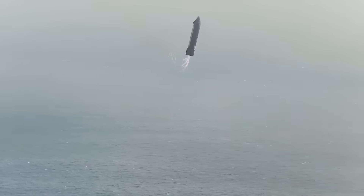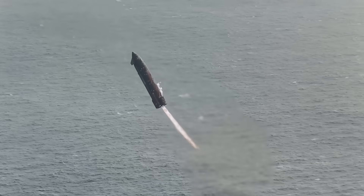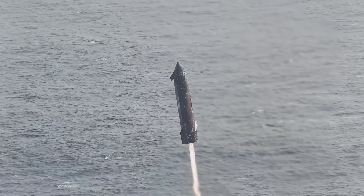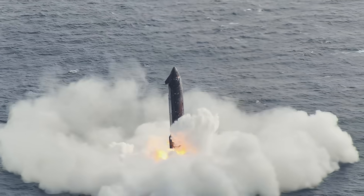Eventually the stage enters the clouds and ignites its three sea level Raptor engines. This swings the bottom of the stage to the other side before aligning itself vertically and slowing to just about a hover. They cut off one of the three engines, leaving just two. It then makes contact with the water, slowly tipping over, with the video ending right before it explodes.